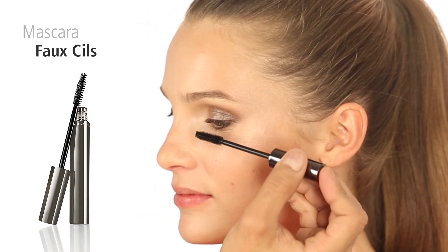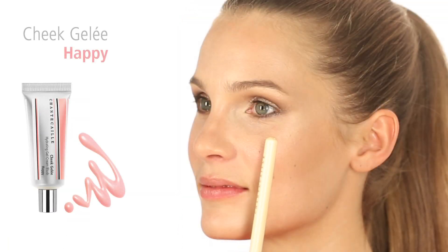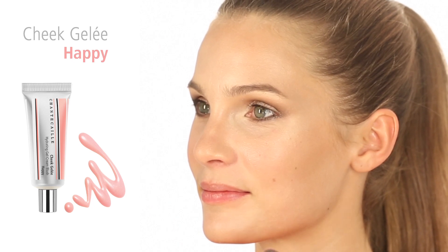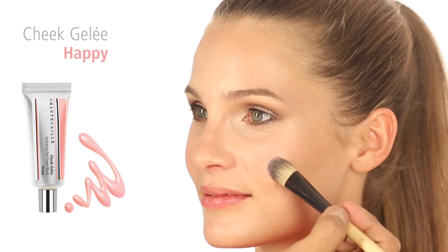Complete the eye with a coat of our Fossil mascara. At the highest point of the cheekbone, add a playful pink flush by adding happy cheek gelée with a clean foundation brush.